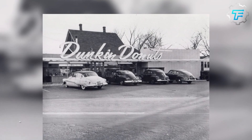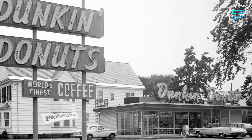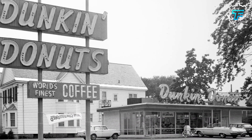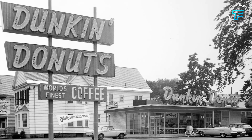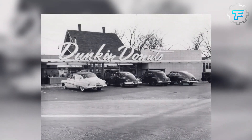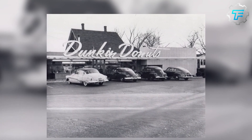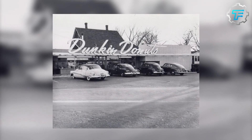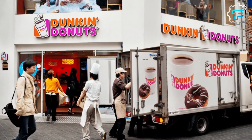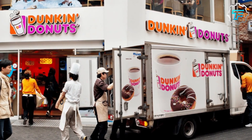Two years later, Rosenberg eventually changed the company's name to what is popularly known today as Dunkin Donuts. In 1955, Rosenberg signed his initial franchise agreement, allowing others to operate Dunkin Donuts stores. The first overseas store, located in Japan, was opened in 1970, and their largest store — with 130 seats — was opened in Bangkok, Thailand in 1988.